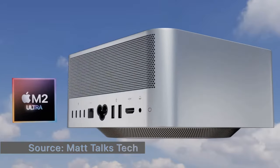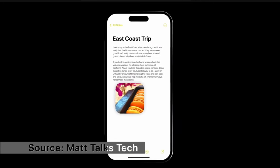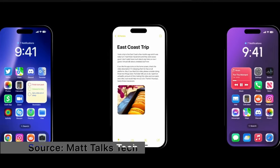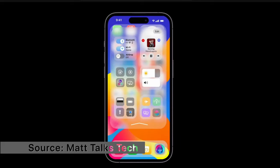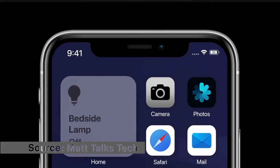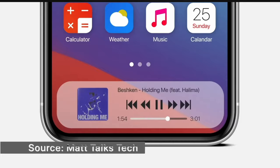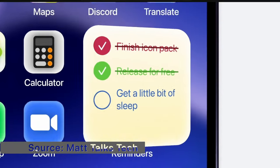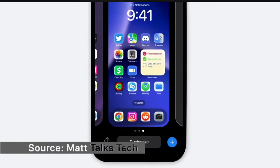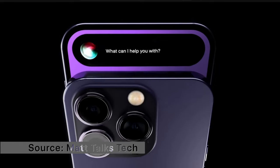Now we get to what WWDC is actually about: the software — macOS, iOS, iPadOS, and all the other operating systems Apple keeps iterating on. Starting with iOS 17: it's supposed to offer some requested features and probably won't be a huge upgrade. Hopefully it will fix some bugs, because iOS 16 isn't the greatest in the bugs department. Apple may also expand lock screen customization with more fonts, more widgets, and more functionality.